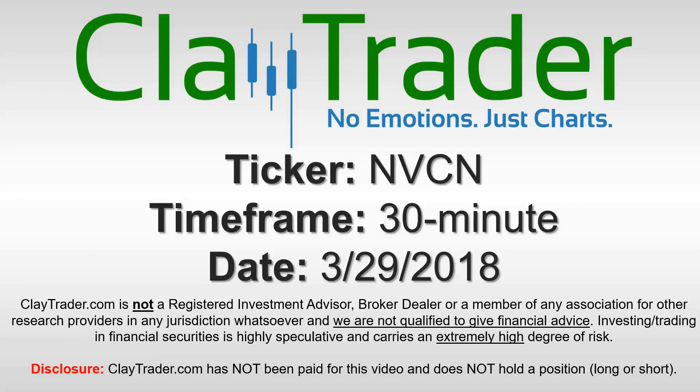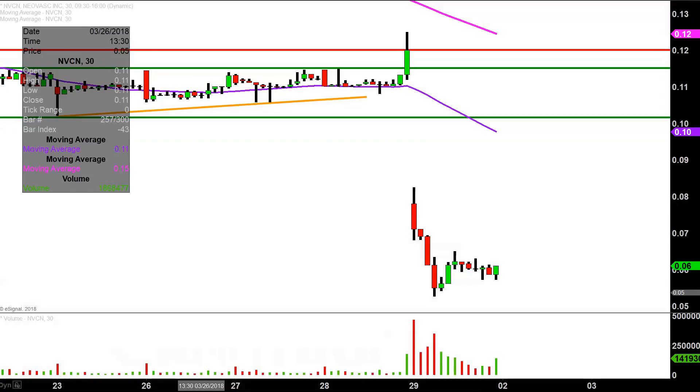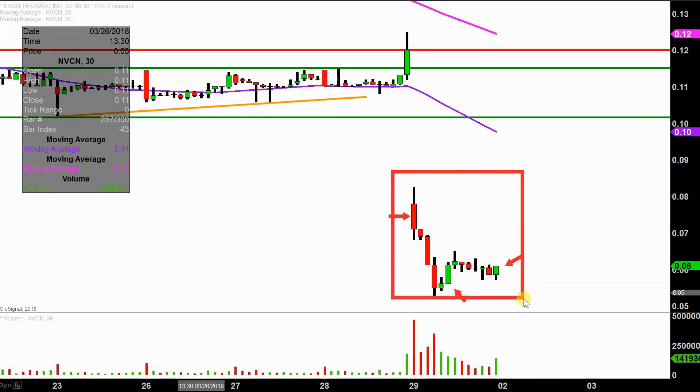Hey, it's Clay and this will be a video chart on ticker symbol NVCN. We will take a look at the 30 minute time frame. Real quick, what do I mean by 30 minute in case maybe you're new to charts? Instead of each one of these candlesticks representing one day's worth of price action, which is what you would normally see, each one represents 30 minutes. So while this may look like several days worth of time, it's actually today's price action broken down into 30 minute time slices. I like this time frame — I think it does a good job of telling the story of the price and makes mapping out levels of support and resistance a bit easier to see.